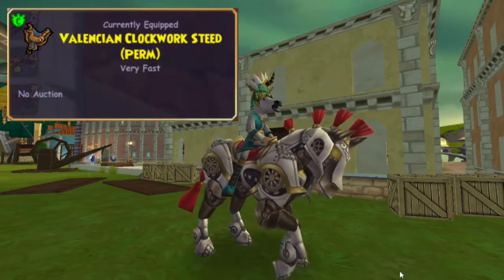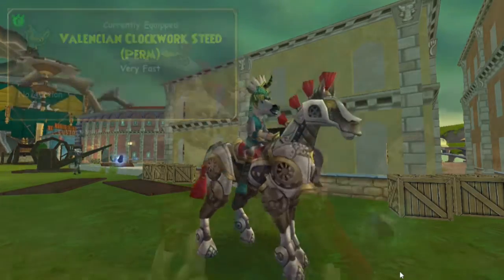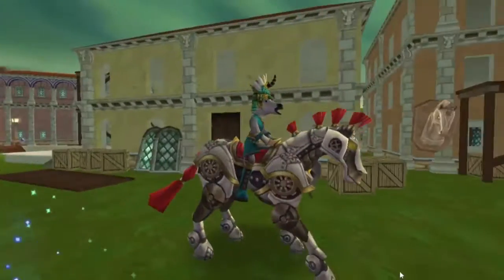This mount carries one passenger and gives very fast speed, so let's check it out. Of course I had to be in Valencia to be showing off the Valencian Clockwork Steed.